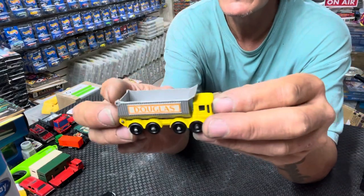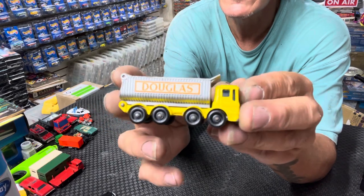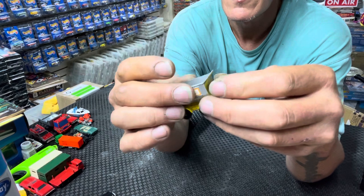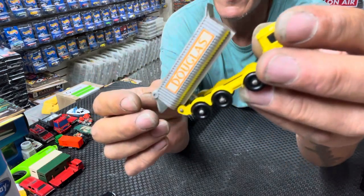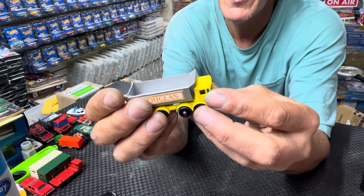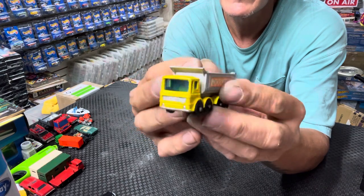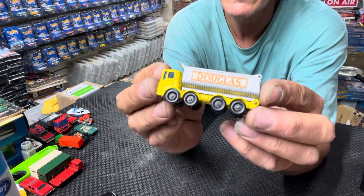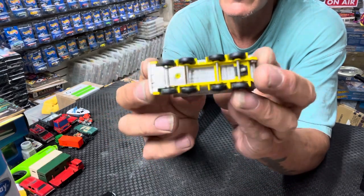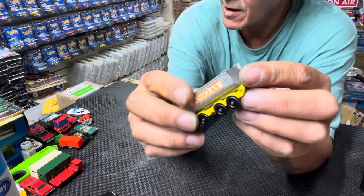This one I believe says Douglas — it would go up as a dump truck or dumper. I don't know exactly what they call it, but there she is in clean condition. I'm so excited to be finding some of these earlier Matchbox cars to upgrade and add to my collection. So when I see them I grab them.